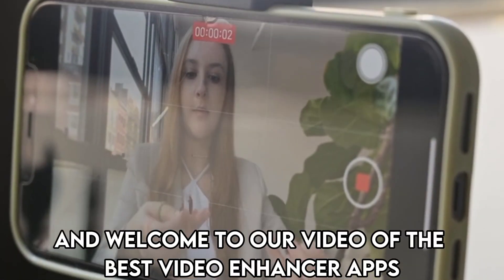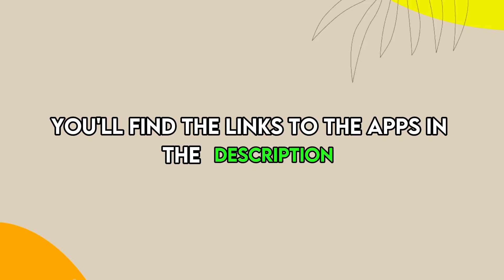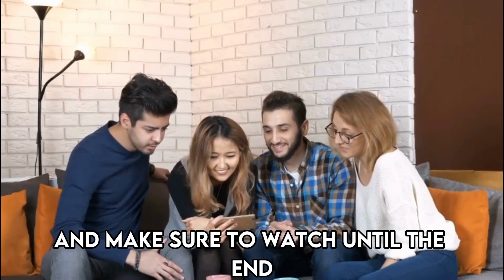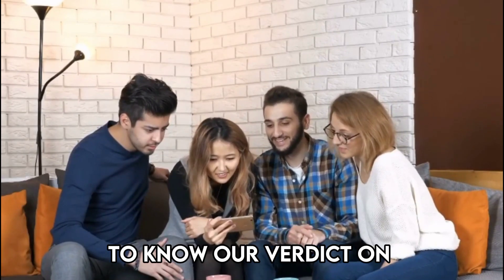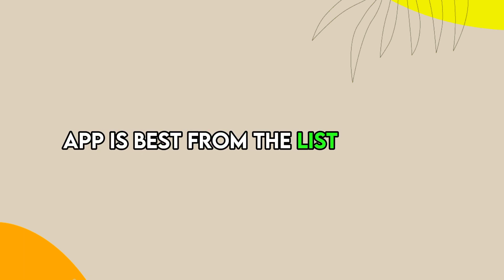Hi guys, this is Sarah from The Savvy Professor, and welcome to our video of the best video enhancer apps. You'll find the links to the apps in the description, and make sure to watch until the end to know our verdict on which video enhancer app is best from the list and why.